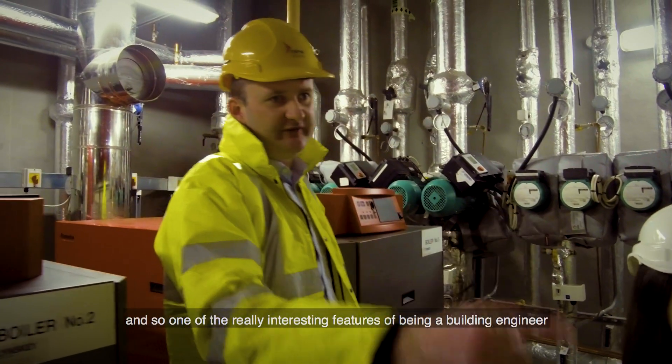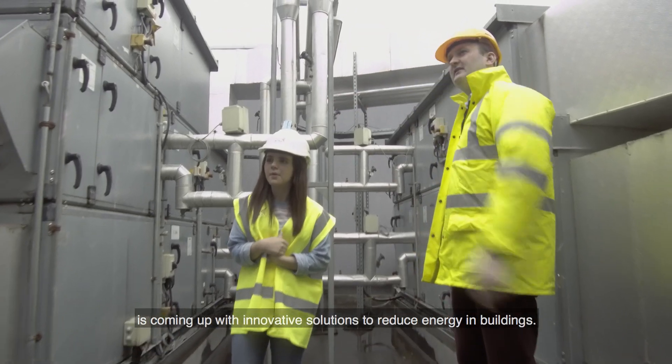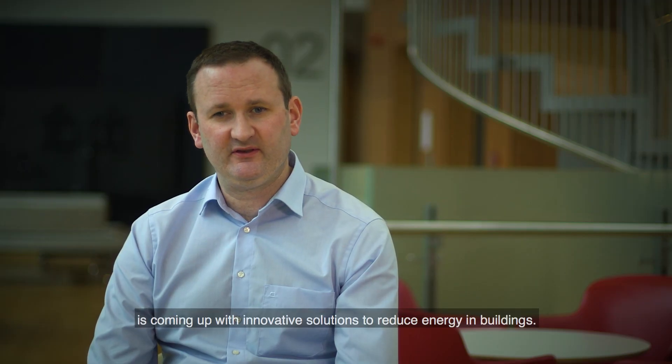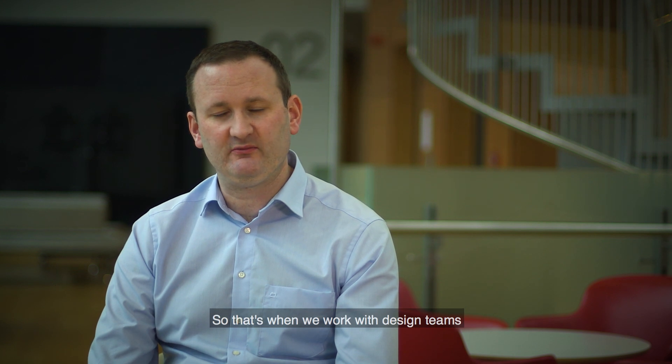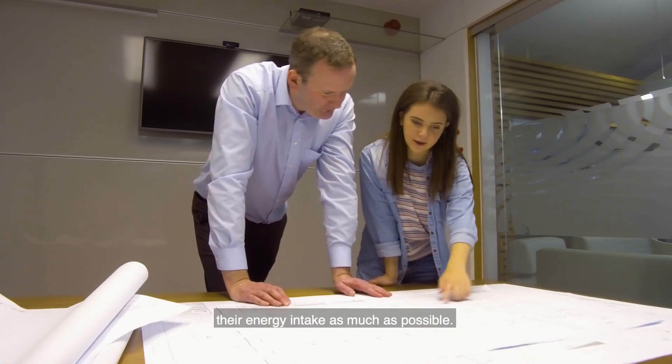Buildings account for 40% of all energy, and one of the really interesting features of being a building engineer is coming up with innovative solutions to reduce energy in buildings. That's when we work within design teams to see how we can make these cutting-edge buildings and reduce their energy intake as much as possible.